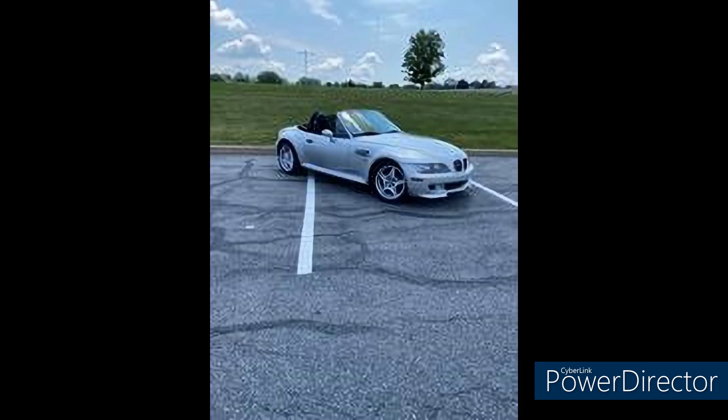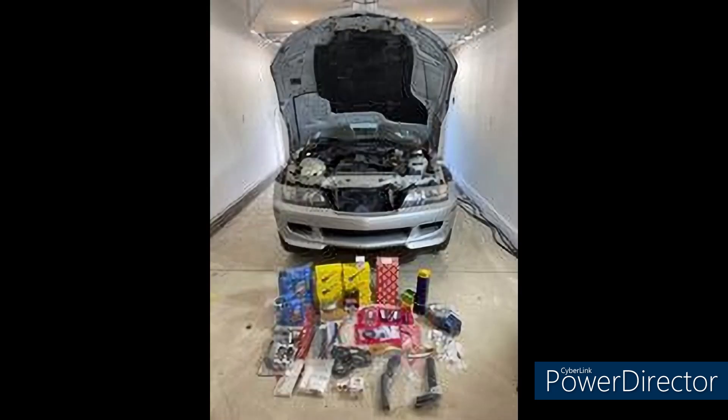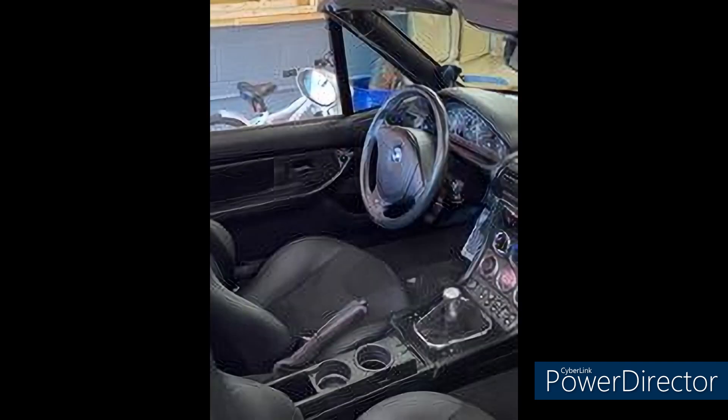Not to be outdone, son Jeremy has a 2000 M Roadster. He's the third owner and it has 104,000 miles. He bought it right before the lockdowns, and since then has done this short list of upgrades: new cooling system, new VANOS seals, ignition system, along with intake manifold gasket, oil filter housing gasket, and valve cover gaskets.